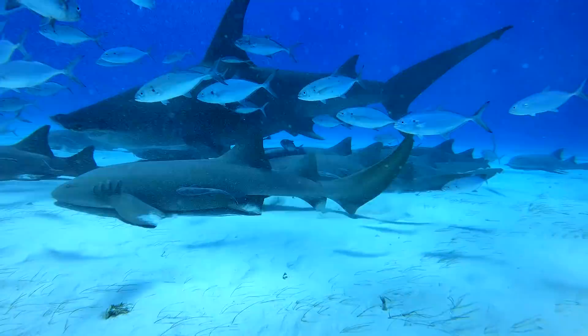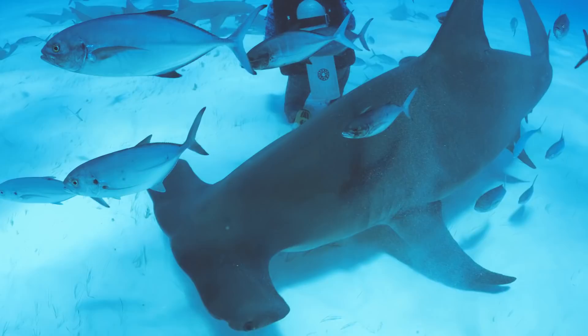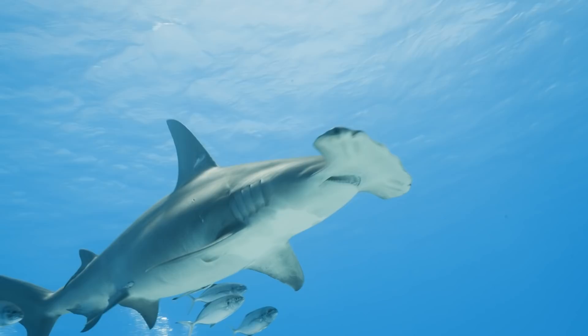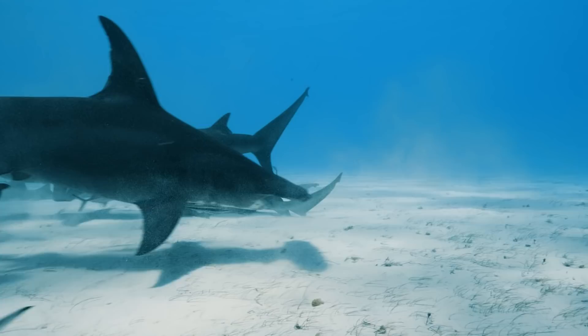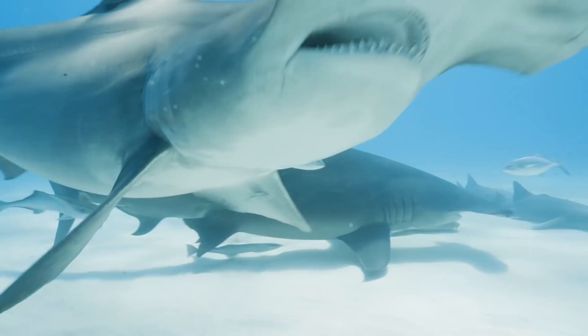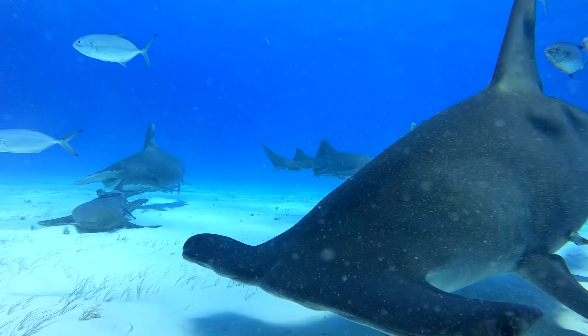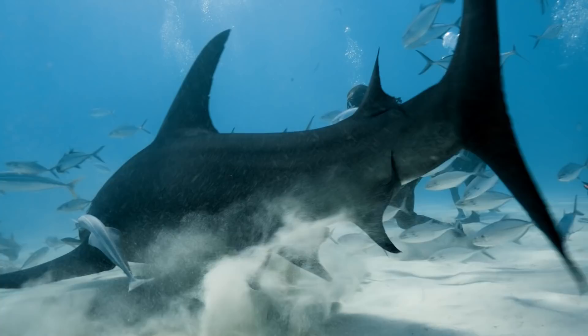We have five hammerheads — and Queen is here. I can't believe we found her. Queen is over 15 feet long. That is a huge great hammerhead shark. What an amazing sight. There must be 20 nurse sharks sat on the floor. Meanwhile the hammerheads are circling — it's getting a bit hectic now, there are sharks everywhere. It's hard to keep your eyes on them; they come from behind, to side, in front — we're totally surrounded. You can see Queen's huge sickle-shaped dorsal fin and that caudal fin at the rear, which enables her to get to over 25 miles an hour when she's hunting.